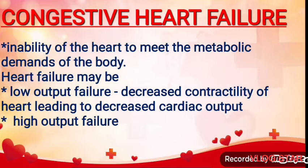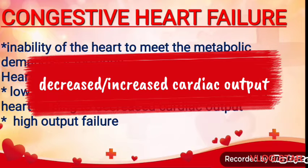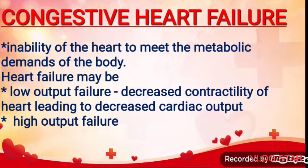Congestive heart failure. The fundamental problem in heart failure is the inability of the heart to meet the metabolic demands of the body. Heart failure may be low output failure, in which there is decreased contractility of the heart leading to decreased cardiac output, or it may be high output failure, where demands of the body are high and not met even with increased cardiac output, as in cases of severe anemia, thyrotoxicosis, and thiamine deficiency.